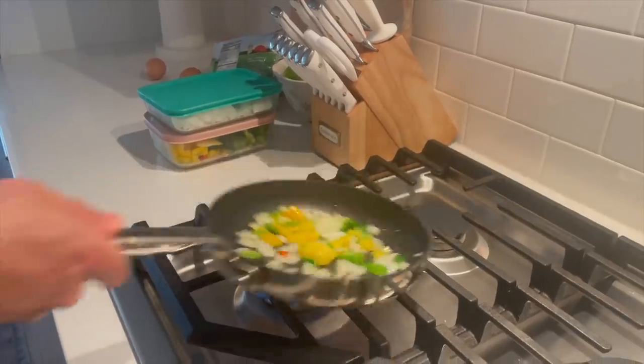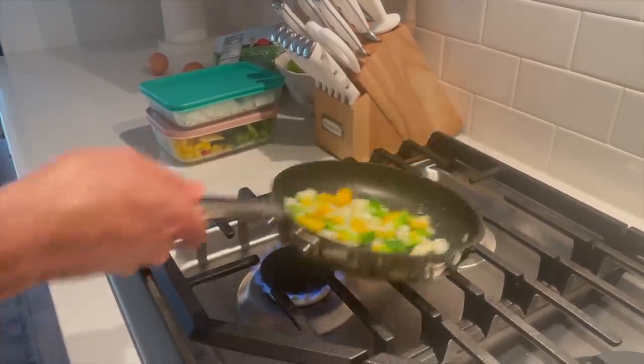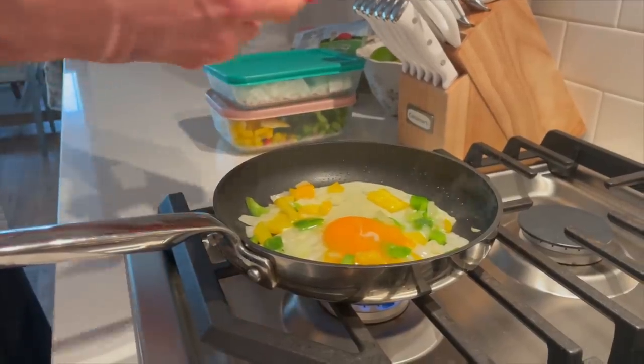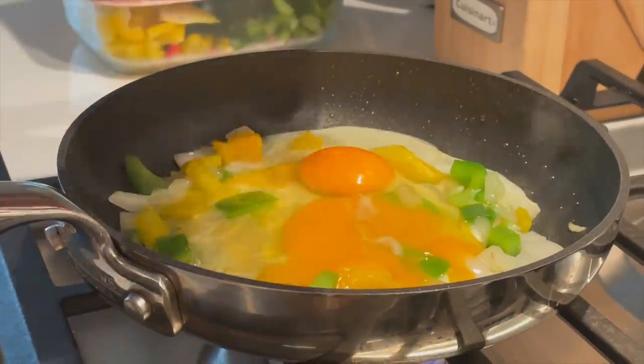Who cares about onion breath when you're eating healthy and your food tastes delicious? We do not shy away from onions around here. We love to have yellow onions chopped and ready to go, and we love to use those for eggs — we'll have a pan, add some olive oil and onions and bell peppers, and then crack an egg on top for a little omelet situation.